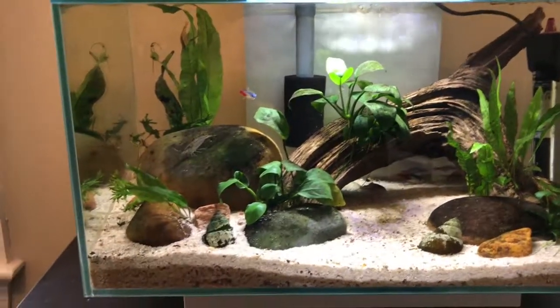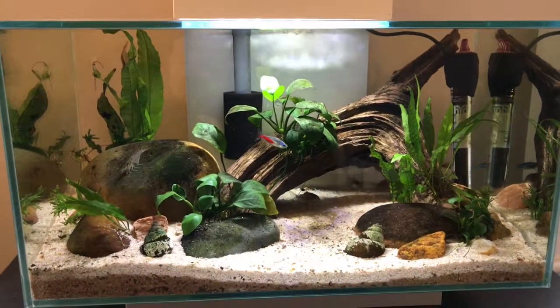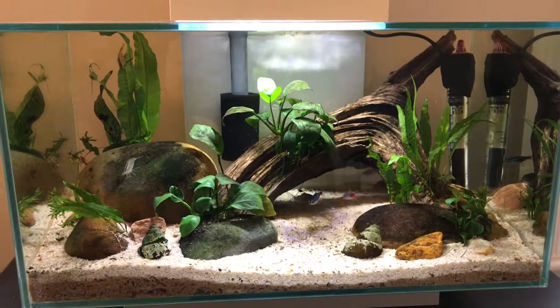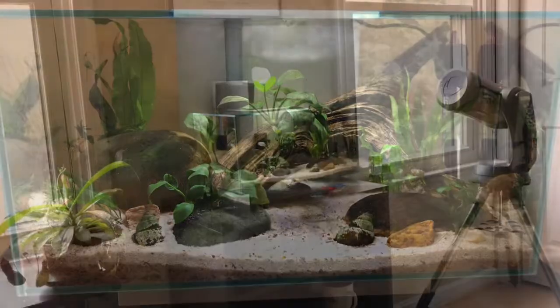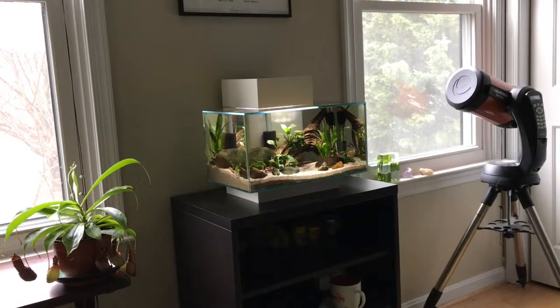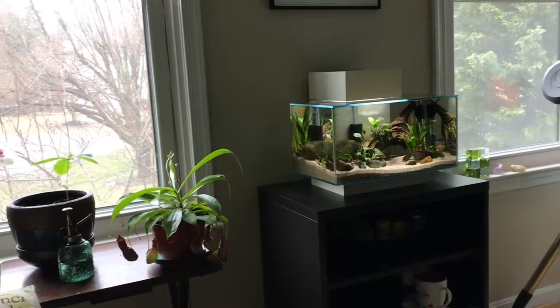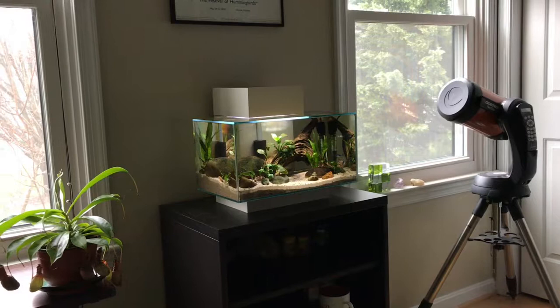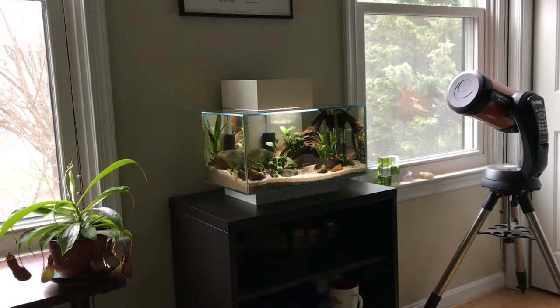I'm going for the natural look, and I'm very pleased with how it's turned out over the last 14 months. You can see my aquarium is next to two windows — they get indirect light, and I'm sure that helps with the plants and the algae growth on the rocks.